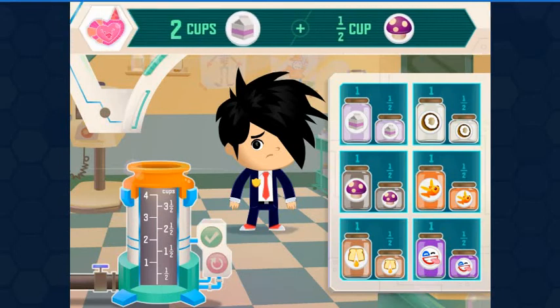We need two cups Lilac Milk, half a cup Humongous Fungus. The bigger containers hold one cup of the ingredient. The smaller containers hold one half cup.